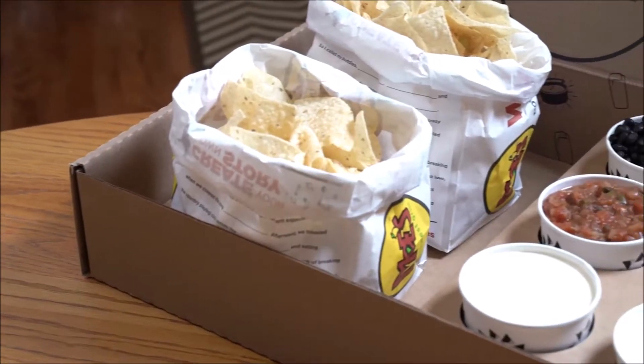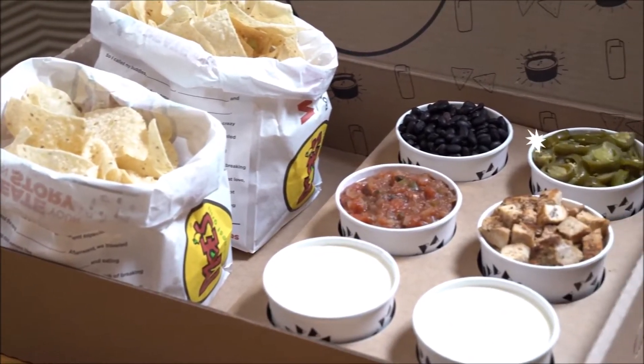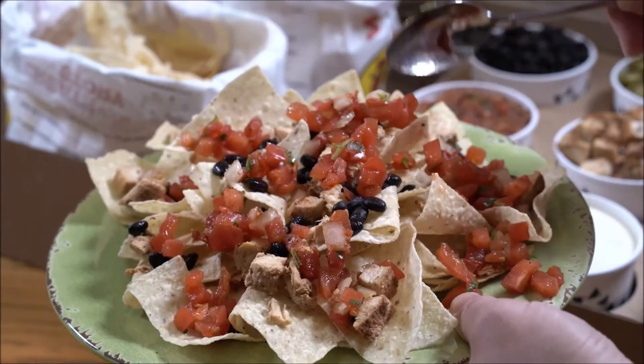And now there is. Moe's Nacho Meal Kit. Look at all those toppings! Now you can build the perfect nachos and finally avoid the naked nacho phenomenon.